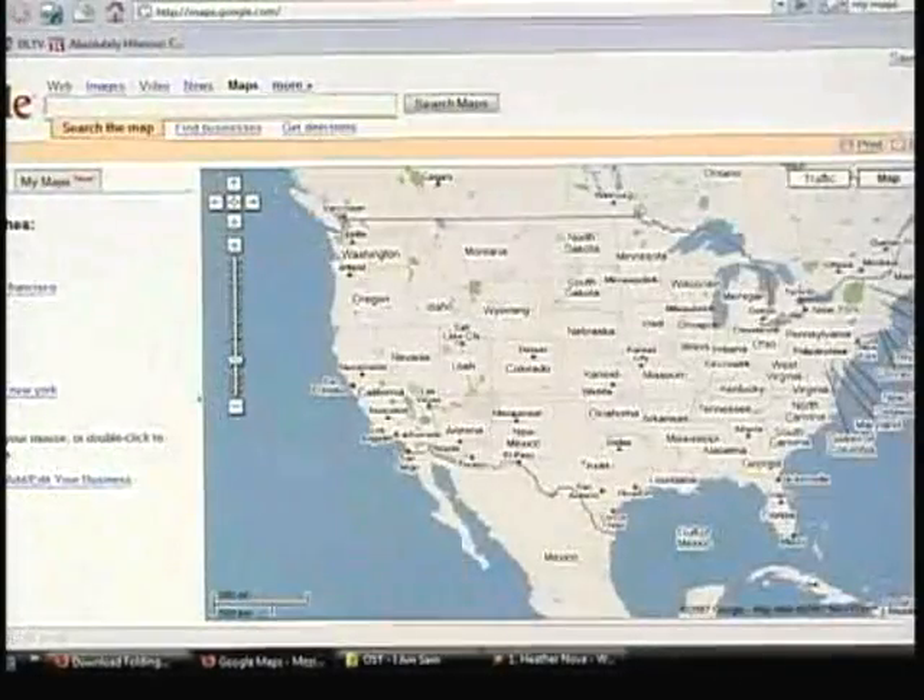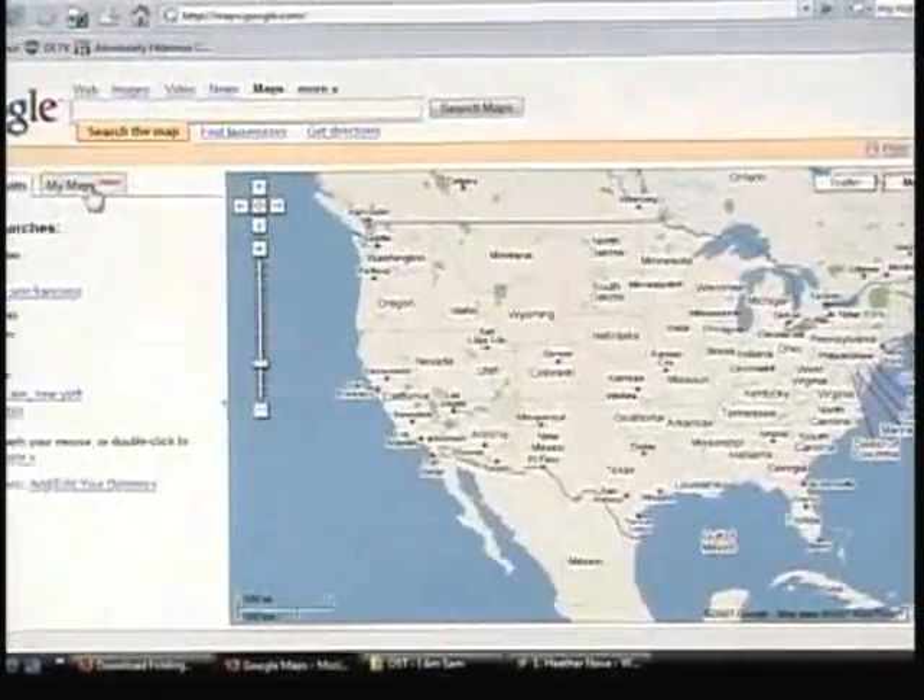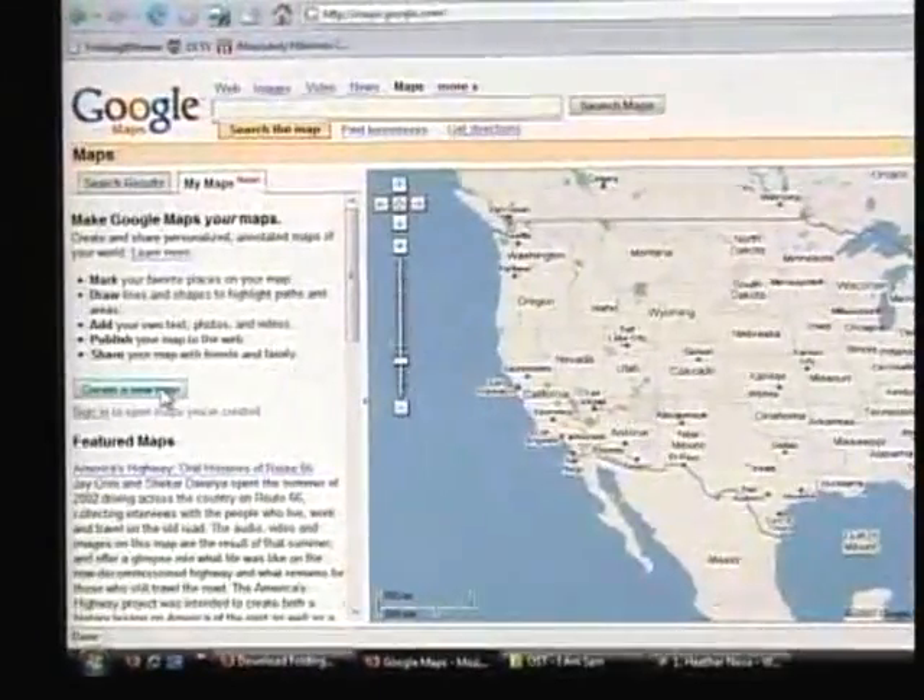Where did it go? I'm going to use Google to find Google My Maps. Oh, just go to Google Maps. Click on the left side on the My Maps tab, there you go. Create a new map.